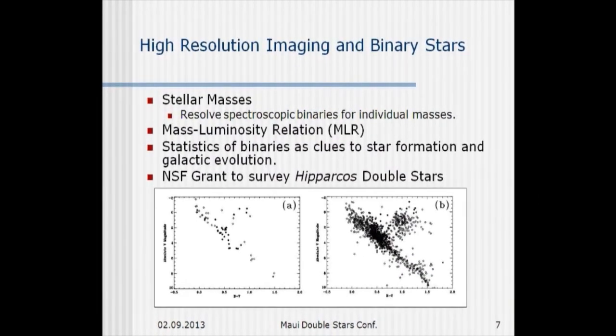The main science we want to do with the first project with Bill Van Altena and Yale is basic astrophysics — stellar masses. We have a good chance with this instrument to resolve a lot of spectroscopic binaries and get individual masses that way, which gives more precise information about the mass-luminosity relation. Bill Van Altena is an astrometrist with interest in motions of stars in the galaxy, so we thought this would be a nice project to use binaries as a clue to both star formation and galactic evolution.